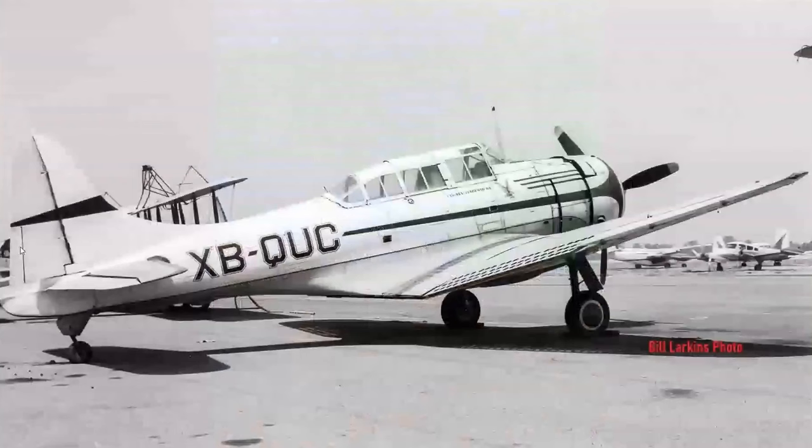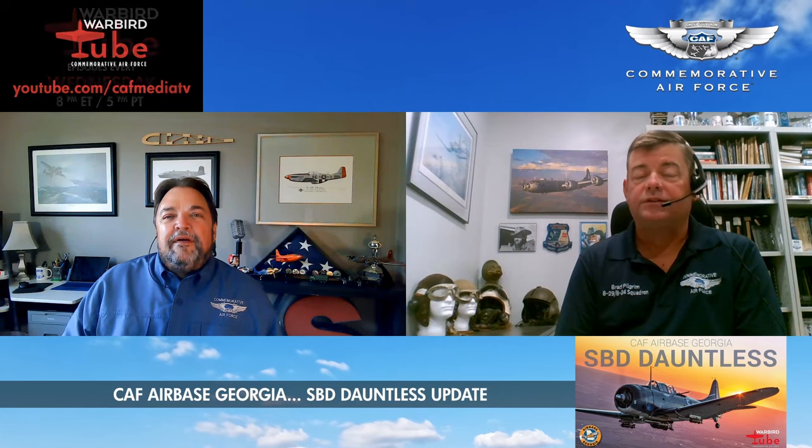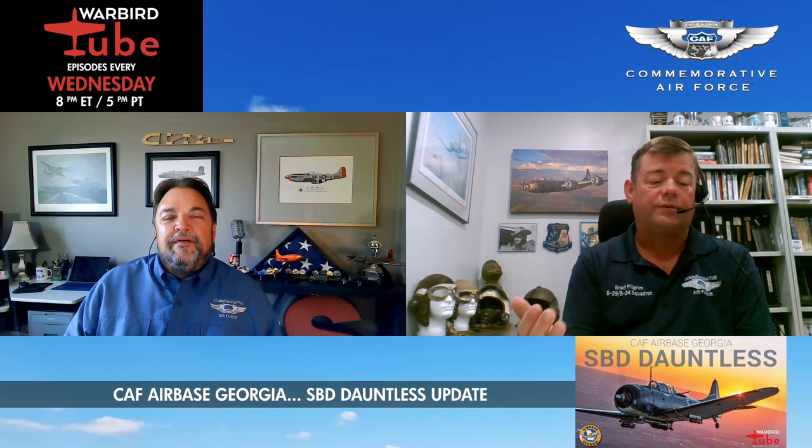Our Dauntless that we have right now was built in El Segundo, California by Douglas in 1944 and went to the Navy. Basically it was just a squadron hack — stateside only. It never went overseas that we can tell. It was sold as stricken off inventory in 1947, and the War Assets Administration put it up for sale.